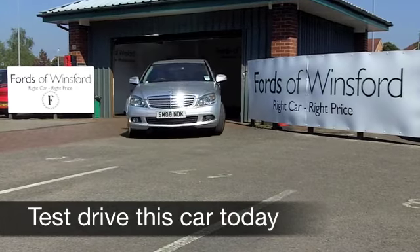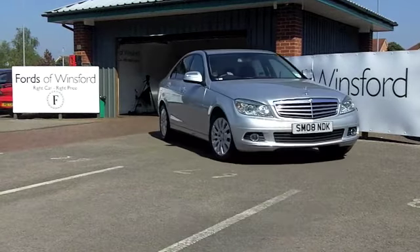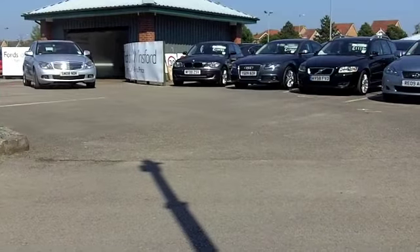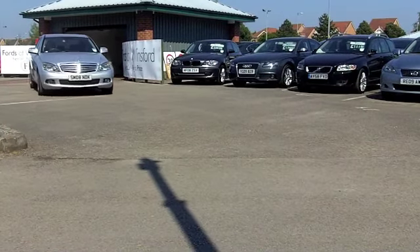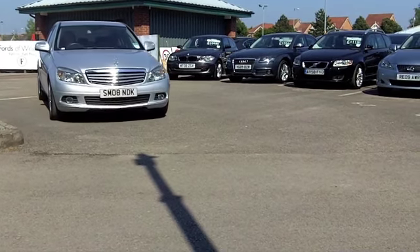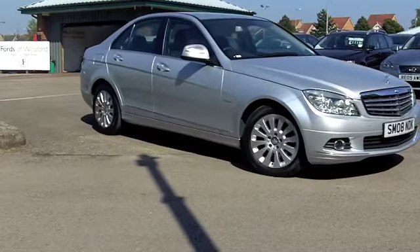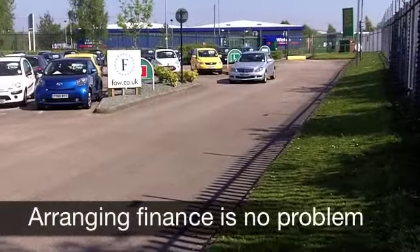With the Mercedes-Benz C-Class you get exceptional build quality, a very refined car to drive, and it's pretty economical to run, depending on how you're driving it. This C180K Elegance Edition comes from 2008 and it's covered a very low 44,000 miles — that's well below what you might expect for each year.